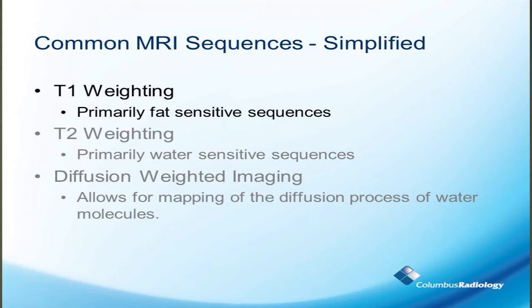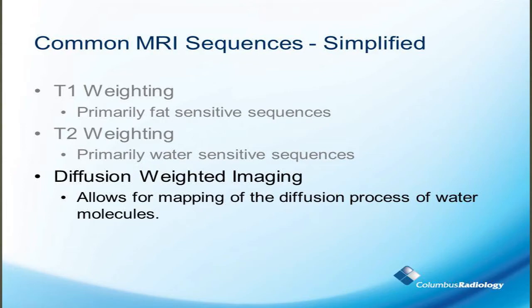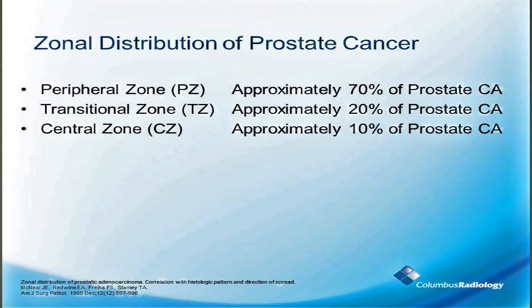There's a primary magnet — that's what you hear when you say there's a 3-Tesla MRI. That allows the computer to interpret the data and creates an image that displays the characteristics of different tissues. T1-weighted images are a primarily fat-sensitive sequence. T2-weighting looks at water. Diffusion-weighted imaging allows for mapping of diffusion modeling. The prostate gland is not all the same throughout — approximately 70% of prostate cancers are in the peripheral zone.